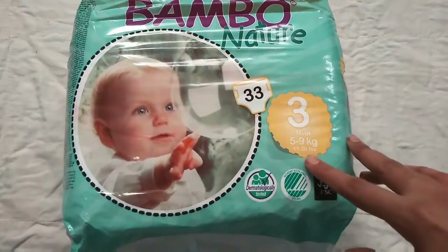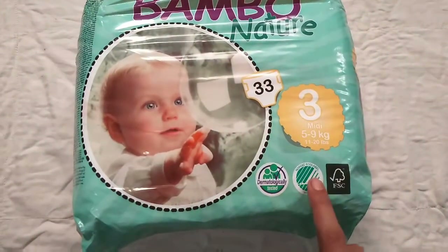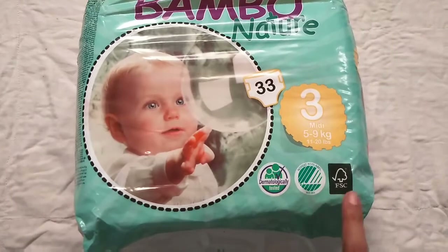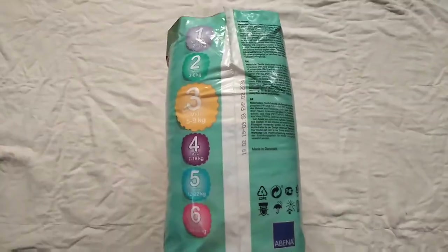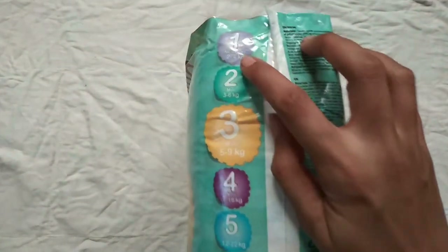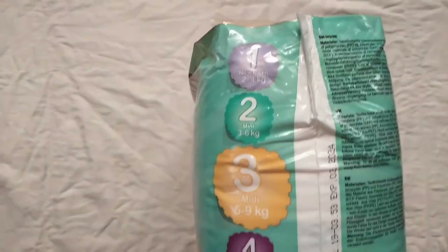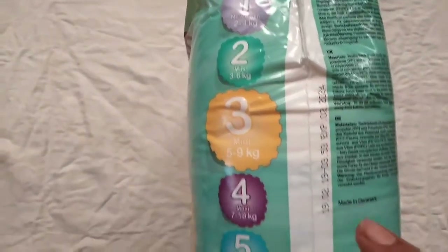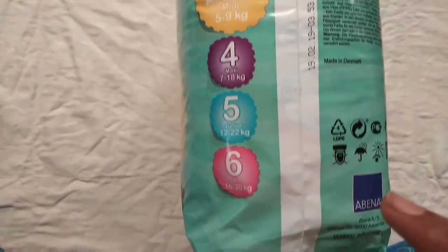I ordered a 33-diaper pack of number 3 size, which fits for babies with a weight range of 5 to 9 kg. Depending upon the baby's weight, Bamboo Nature diapers are available in 6 size ranges: Newborn, Mini, Midi, Magzi, Junior, and XL.